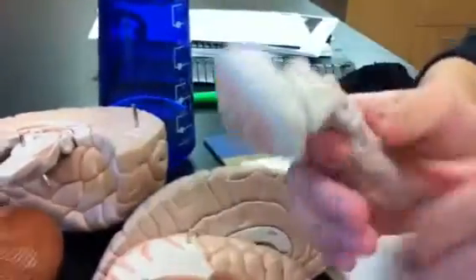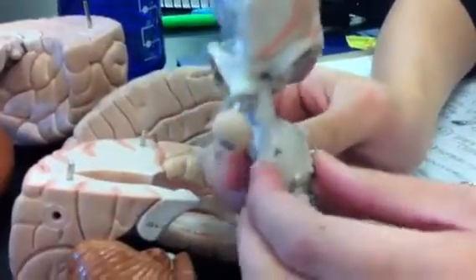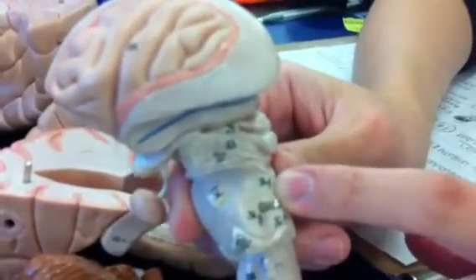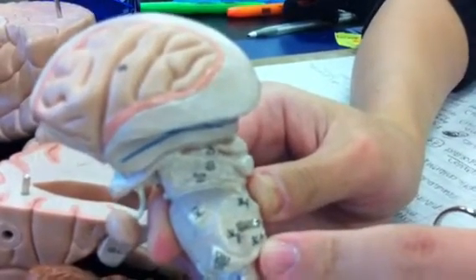We'll move on to the pons, another portion of the metencephalon. The pons looks like it's kind of wrapped — the wrapped portion is under the peduncles, and the number for that is number 36. Some other peduncles are on the pons: C36F is the superior cerebellar peduncle, G is the middle cerebellar peduncle, and H is the inferior cerebellar peduncle.